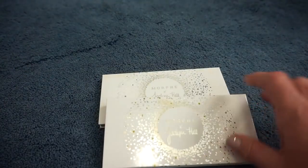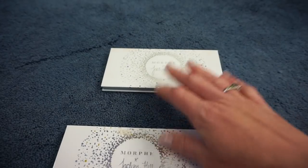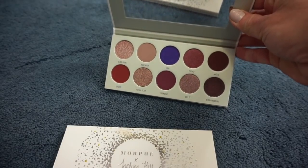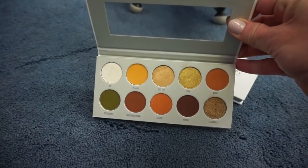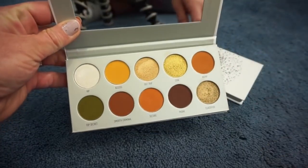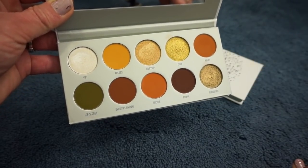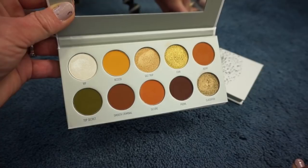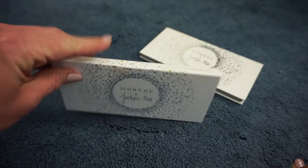Then we have the two Jaclyn Hill eye palettes — the Armed and Gorgeous and the Bling Boss. I did not even use the Bling Boss this week, even though I love purples and think they look beautiful especially on green eyes. The reason I didn't touch it is because I got into the Armed and Gorgeous palette and couldn't stop using it. I love these colors, especially Top Secret, which is that green shade — I don't think I have a shade like that in my entire collection. There are some shades that are a little harder to blend, but they definitely do blend out. I love this palette and it's staying in my collection.